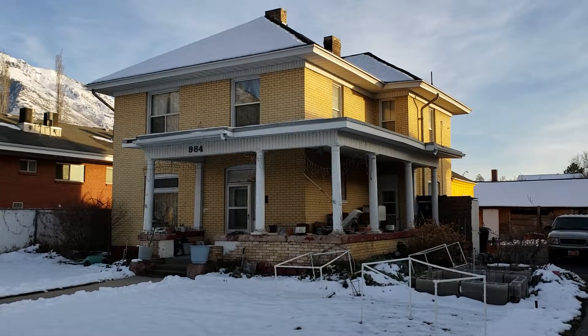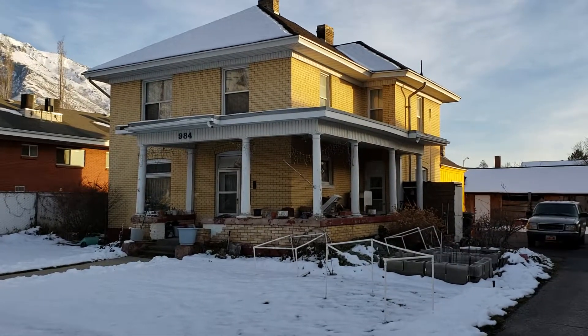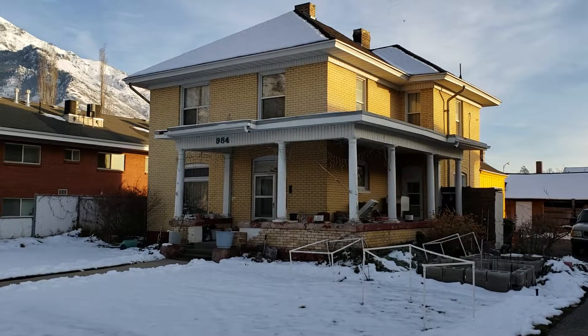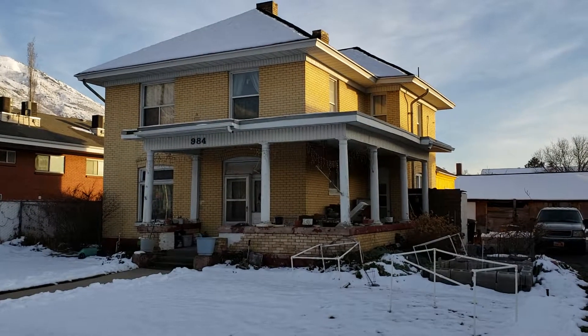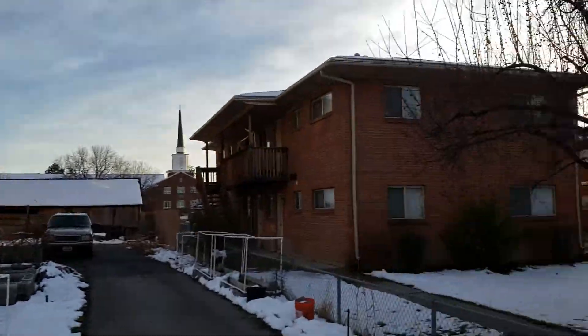The Snyder House in Provo, 984 East Center. It's been in the Snyder family since it was built in, I think, 1914, except for a brief period in 1923. It really stands out in the neighborhood as a classic Victorian home.